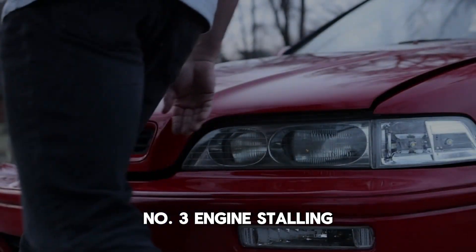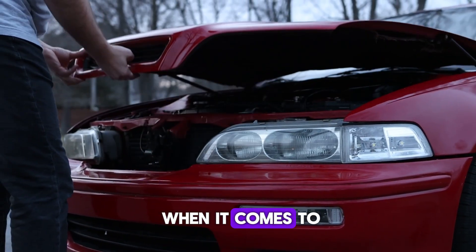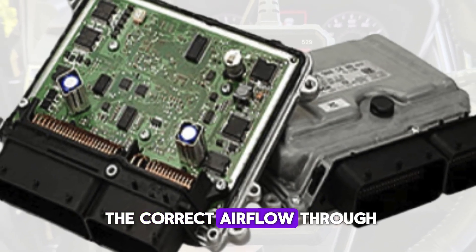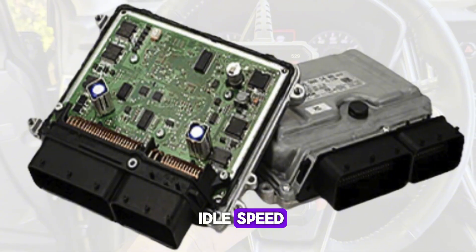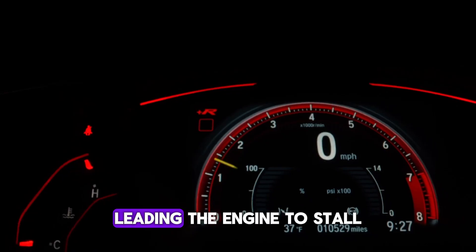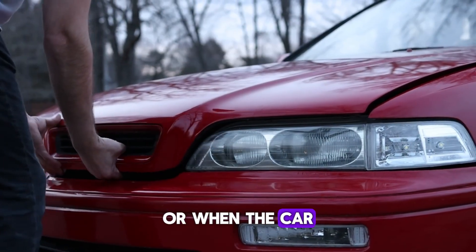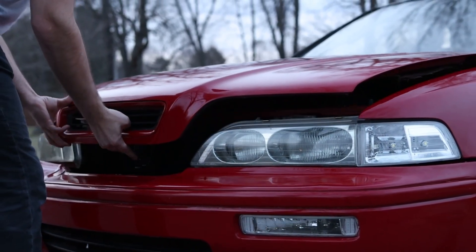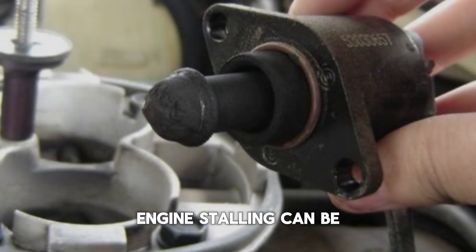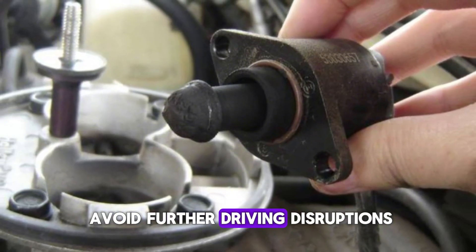Number 3: Engine stalling. If the IAC valve malfunctions, the engine may stall when it comes to a stop. This happens when the engine control unit cannot get the correct airflow through the valve to maintain an appropriate idle speed. With insufficient air entering the engine, the idle speed can drop too low, leading the engine to stall. This is particularly noticeable when stopping at traffic lights or when the car is slowing down. Engine stalling can be a sign of a more severe IAC problem, requiring prompt attention to avoid further driving disruptions.